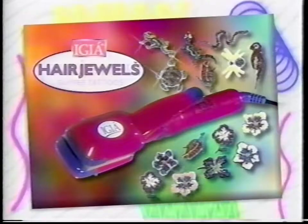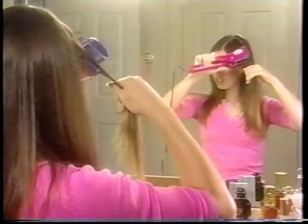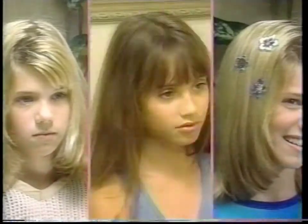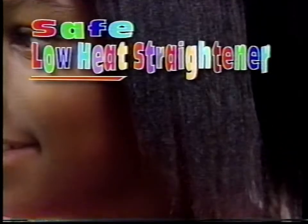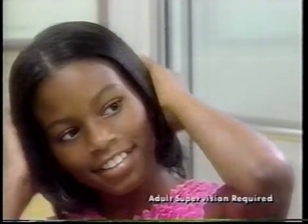Introducing IGIA Hair Jewel Tattoos — a great new fashion look for girls. Simply place the tattoo on a small section of hair, squeeze the styler, and in no time you'll have a great looking new design. It's a hair sensation. Now you can turn dull and ordinary into inspiring and imaginative, ho-hum and boring into creative and fashionable. The Hair Jewel Styler is also a low-heat hair straightener, safe for girls any age to use — you'll have beautiful straight hair almost instantly.